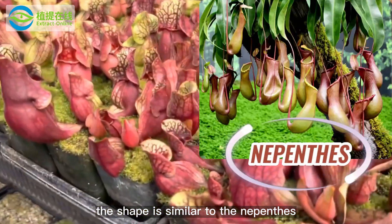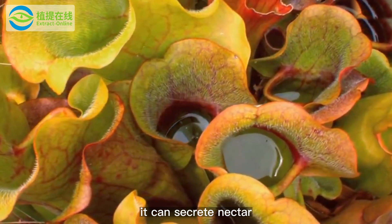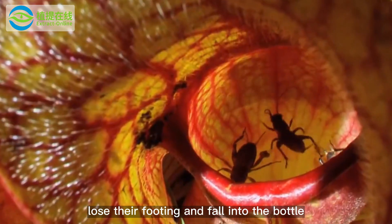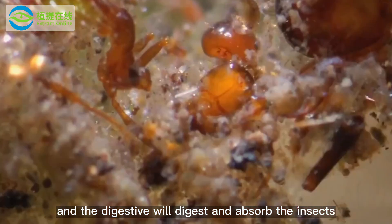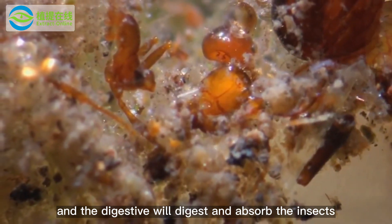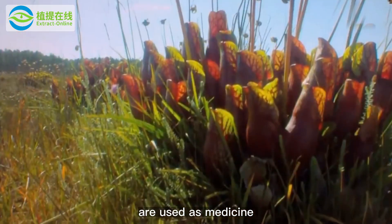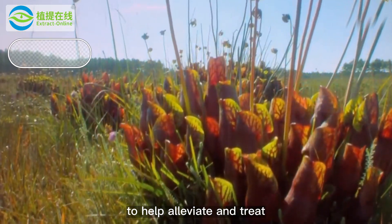The shape is similar to the Nepenthes. It can secrete nectar. Insects lured by the nectar lose their footing and fall into the bottle, and the digestive fluid will digest and absorb the insects.